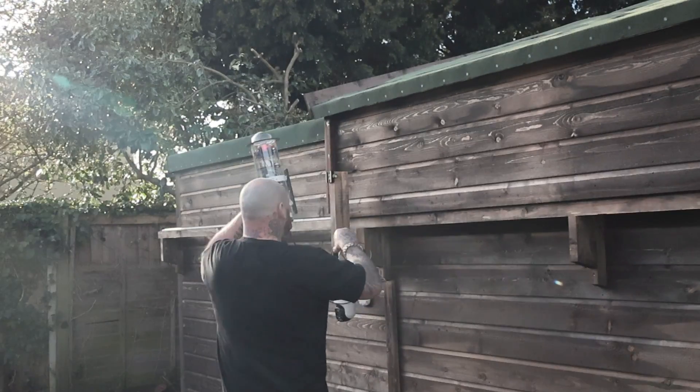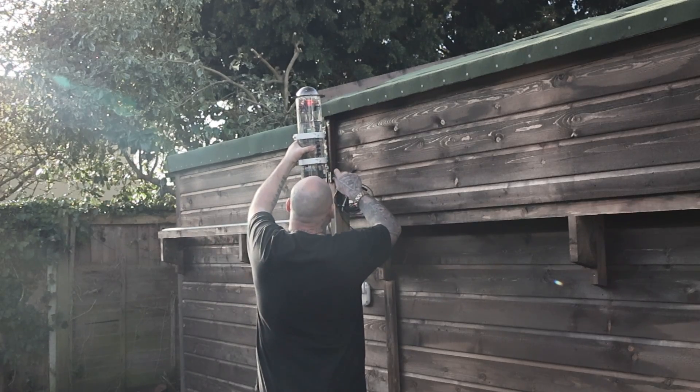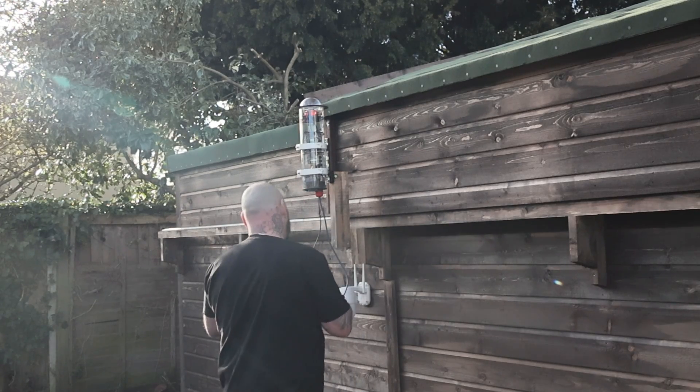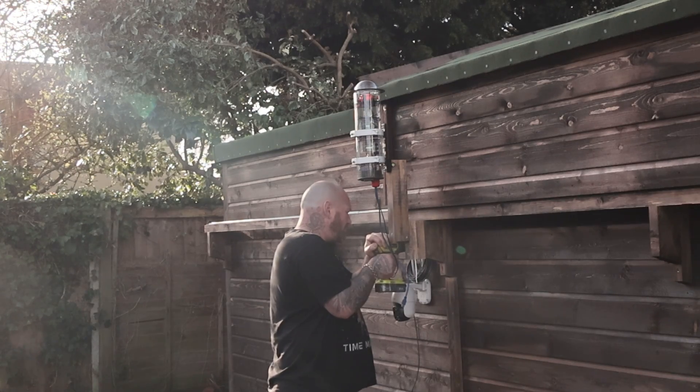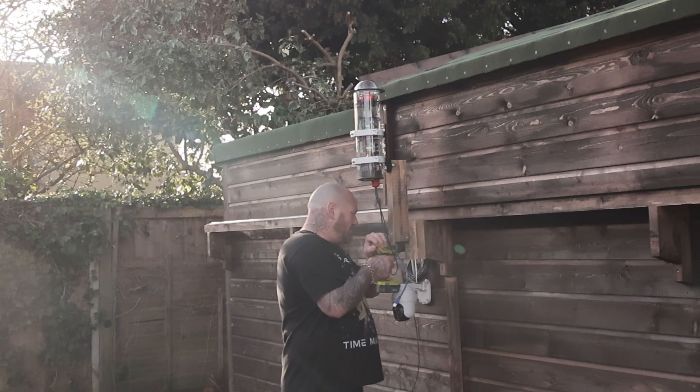All right guys, here goes — the moment of truth. I'm pretty happy with that. I think now what I'm going to do, I'm going to drill a hole through the shed, put the wiring through. I've got a little bit of putty — I'll use the putty to fill the hole. This putty that I've got actually works really well. The hole's been done; it's now time to get the wiring through.